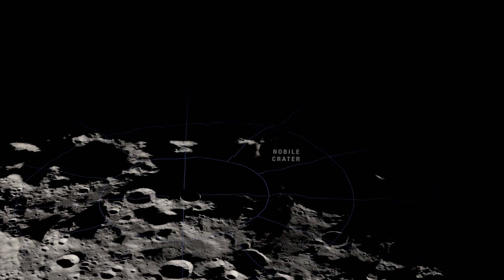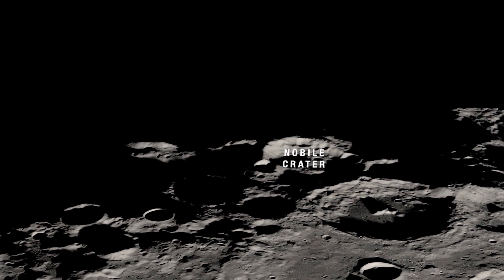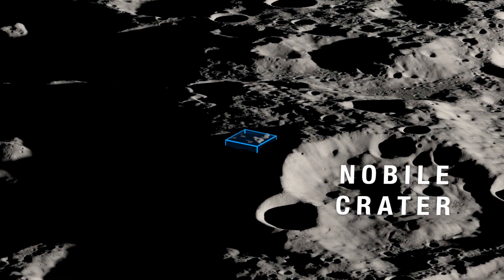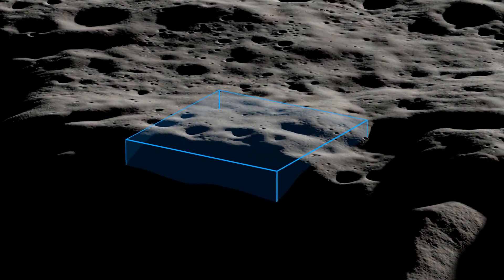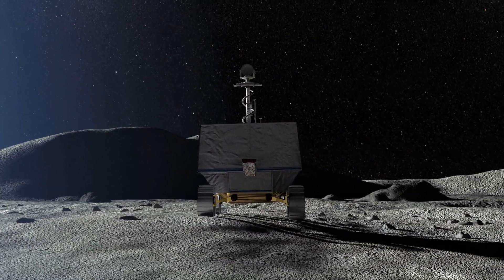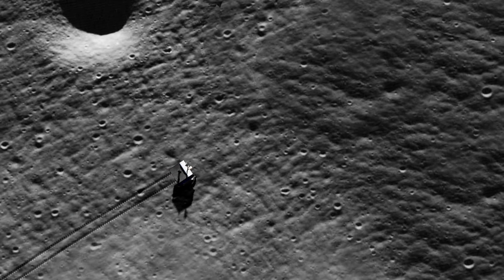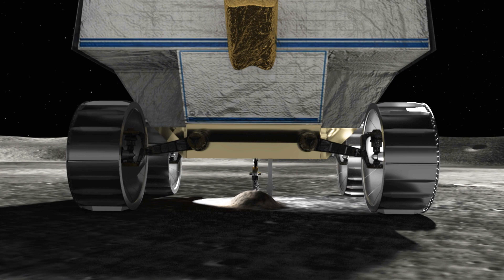It will be delivered to the Nobile region of the south pole as part of NASA's Commercial Lunar Payload Services Initiative. This region sits just outside the western rim of Nobile crater and covers an area of 36 square miles. As the first ever resource mapping mission on the surface of another celestial body, VIPER will roam the surface equipped with three science instruments and a drill to detect and analyze various lunar soil environments at a range of depths and temperatures.